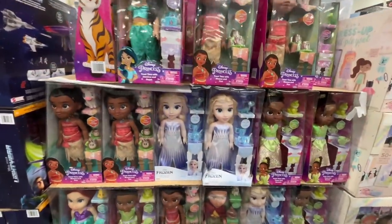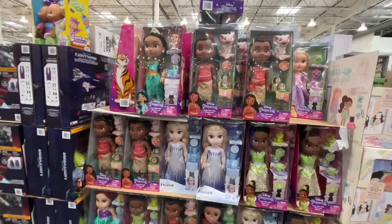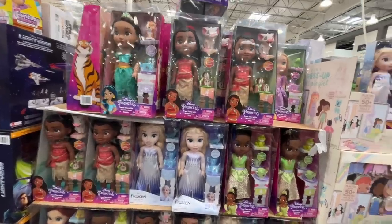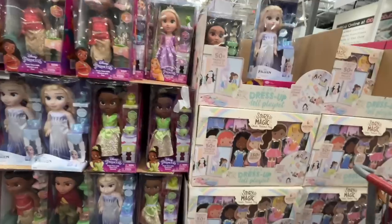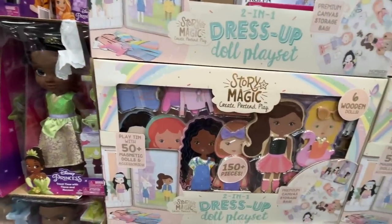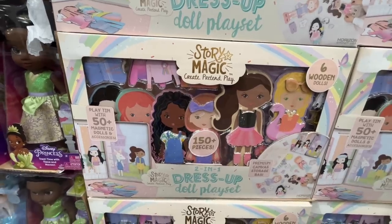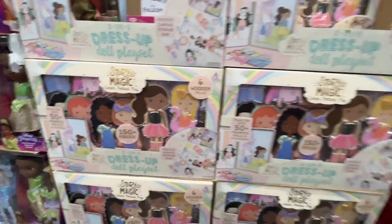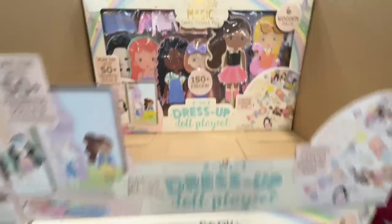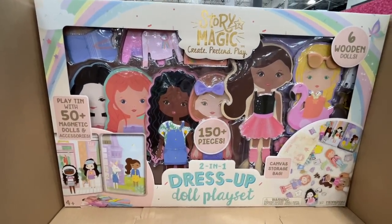$19 for the Disney princesses — at the Disney Store they'd be like twice as much. These are great too, but all the teeny tiny little pieces. $23 for a two-in-one dress-up doll play set with canvas storage and 50-plus magnetic accessories.